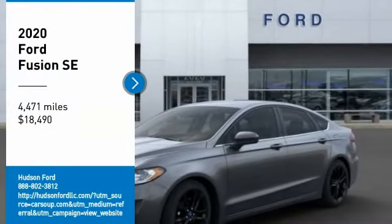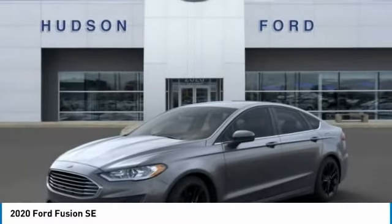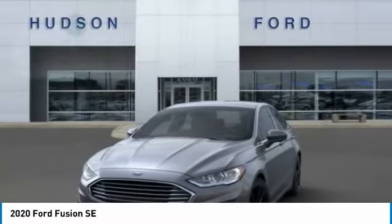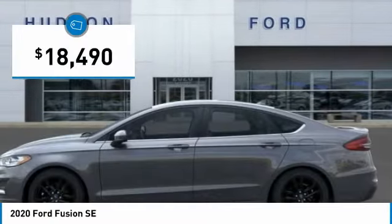Come test drive the 2020 Fusion. You can have both impressive power and great economy in a Fusion, and it is priced below $20,000.